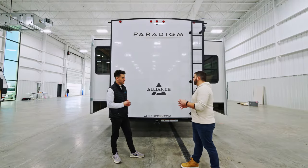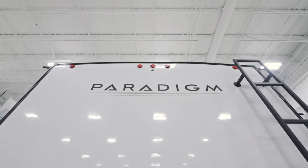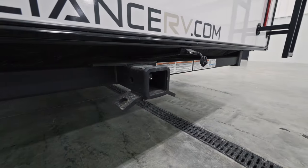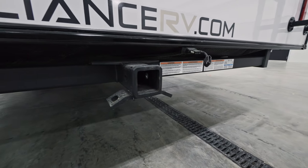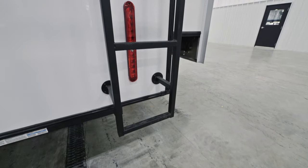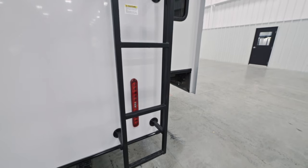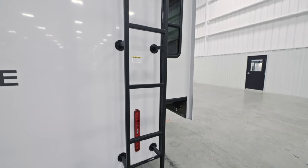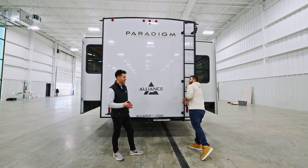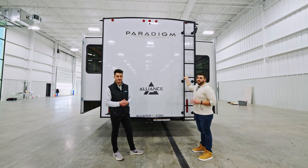Now at the rear of the coach: we have a universal backup camera prep compatible with any wireless backup camera — truly the customer's choice. Next is a two-inch accessory hitch rated for 300 pounds directly on the hitch and 3,000 pounds for towing. We also have a full steel ladder rated for 300 pounds — and with a fully walkable roof, you have access up there for any maintenance. You can feel that this ladder is sturdy — I'm a bigger guy and I feel confident climbing it.